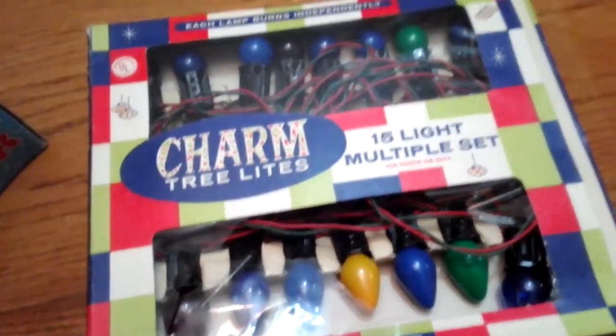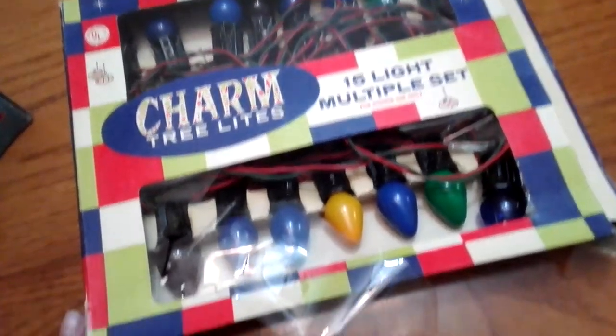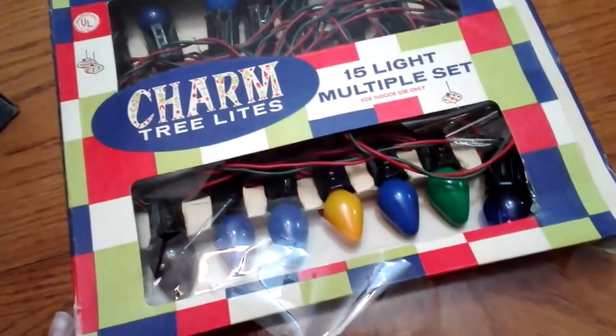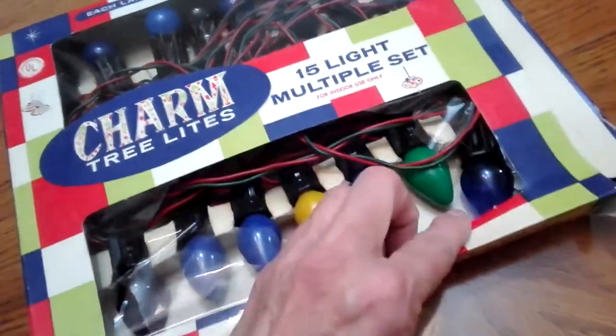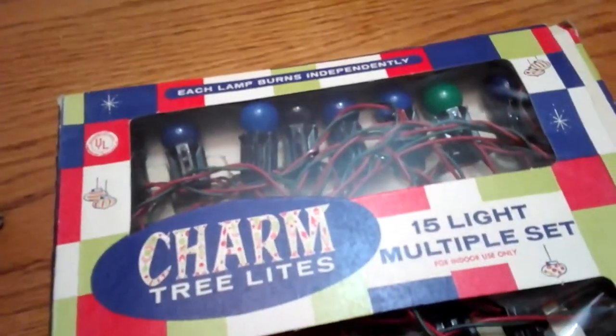It looks like they put in all replacement bulbs, but the box is kind of cool and they do come on. There are a couple that look a little different from the older bulbs, but I usually take the older bulbs out and just put them in a jar or something. I'll use them because I like blue.